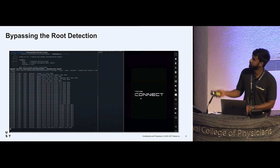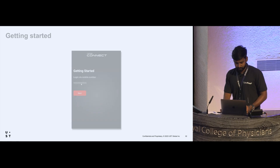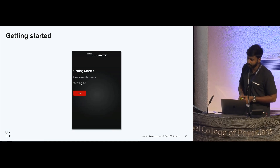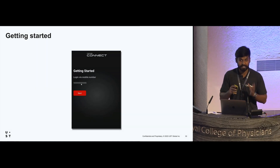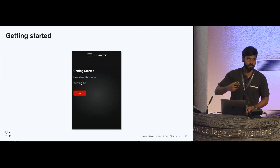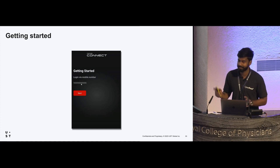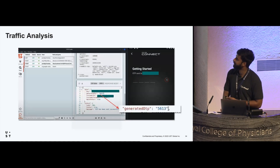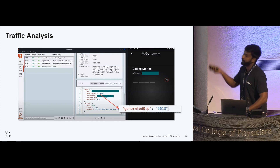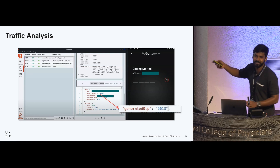I used a simple Frida script to bypass root detection, and the error messages were gone. Now I could see the application interface in the emulator. The app requires a registered mobile number to log in — the dealership sets up the account. I found a friend who owns a Honda City 5th Gen and he gave me his details. I used HTTP Toolkit to bypass SSL pinning and intercept the traffic. I entered the phone number, and the OTP — 5613 — was reflected directly in the response. It was so simple to get initial access.